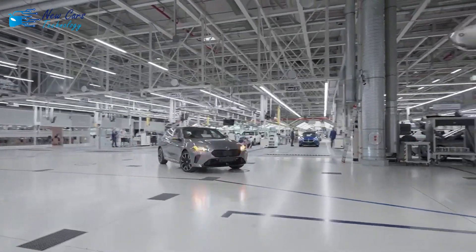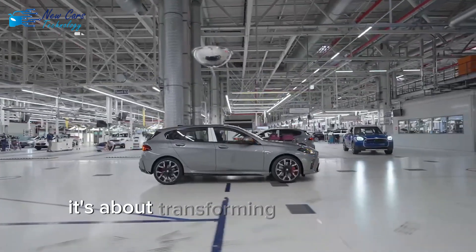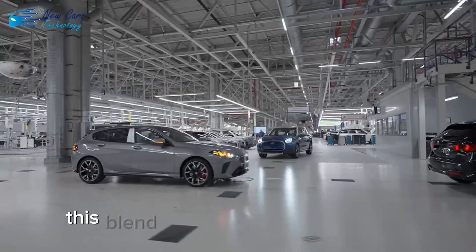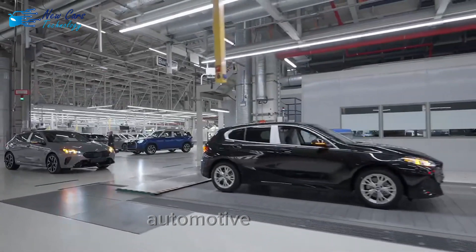With these advancements, BMW is proving that the future of mobility isn't just about getting from point A to B. It's about transforming the entire life cycle of a car, from production to your driveway. This blend of cutting-edge technology, efficiency and sustainability could set a new standard for the entire automotive industry.